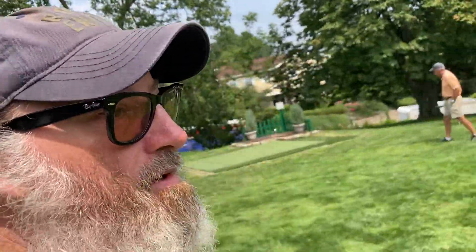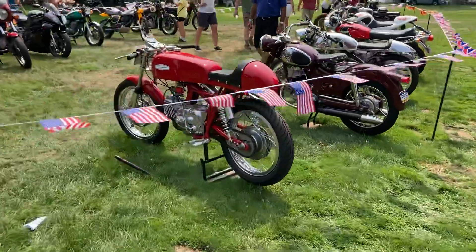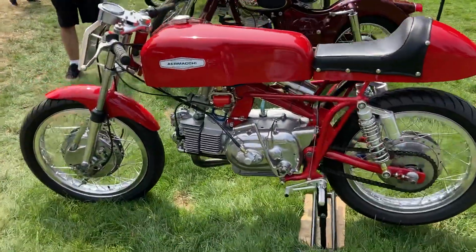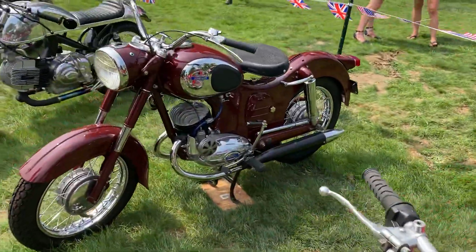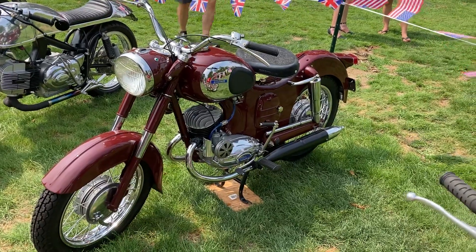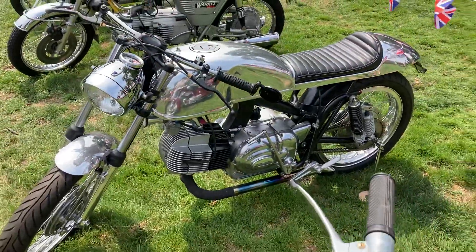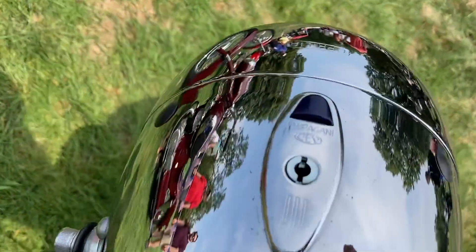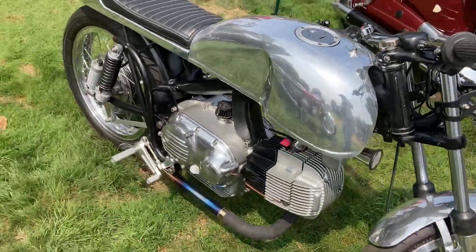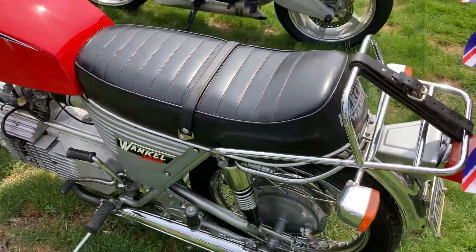Now I'm going to take you over here to the nicer vintage bikes on display. I'm not too familiar with this brand — I'm guessing it's Italian. And then we have an All-State; if I had to guess I would say that's British but I don't know. This is a Harley — interesting. You don't see too many Harleys like that. How about a Hercules, a Wankel 2000? There's a Buell.